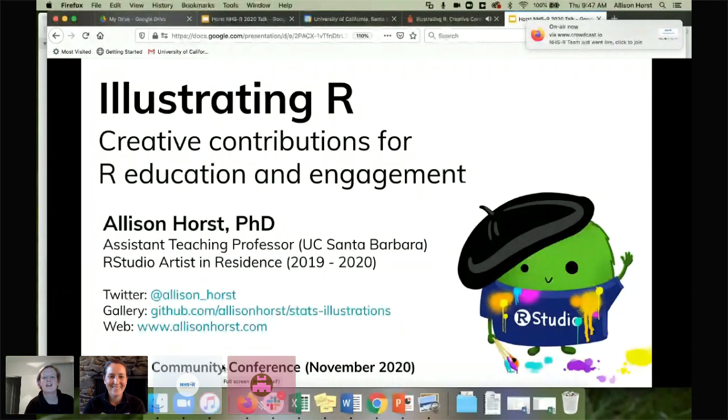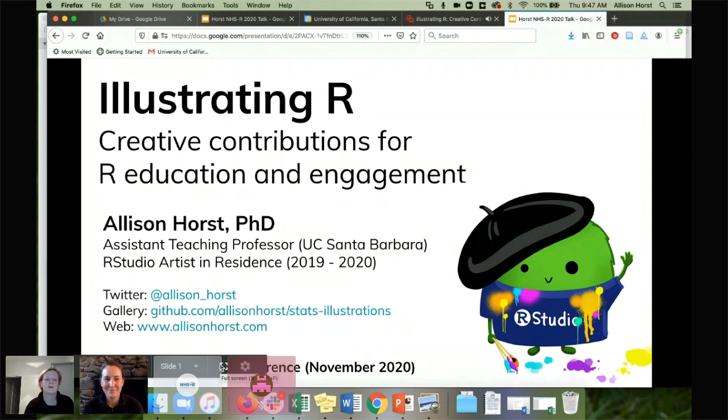We're live again. This is our last presentation of the day. We're super excited to have Alison Hall here today and I'm just going to let you amaze us.